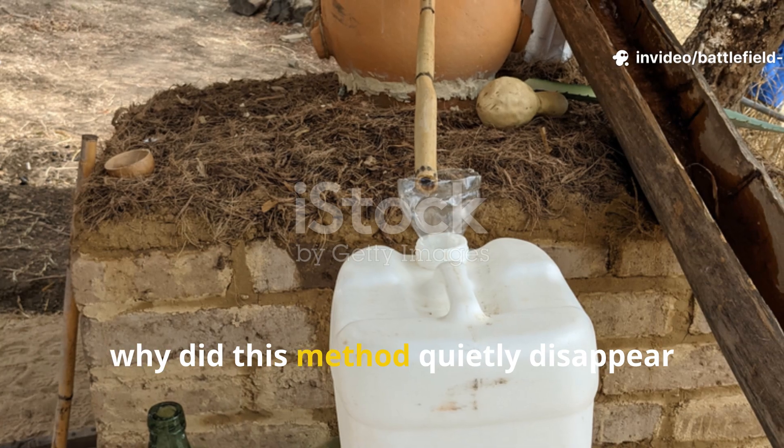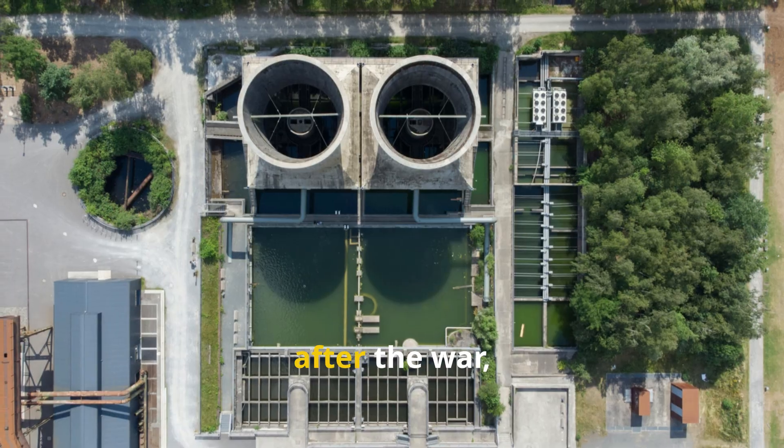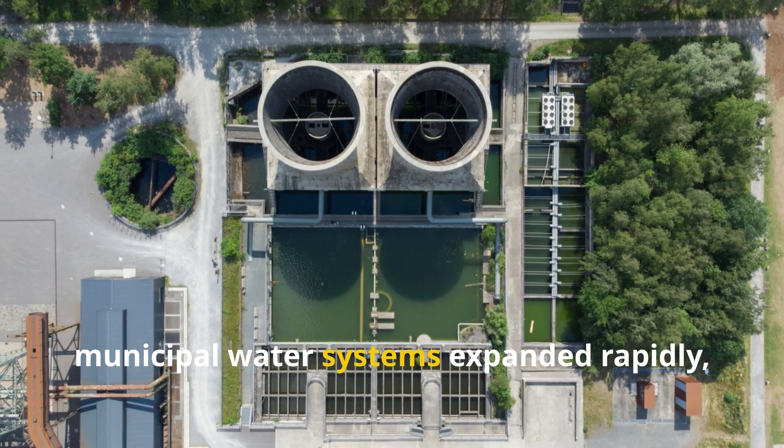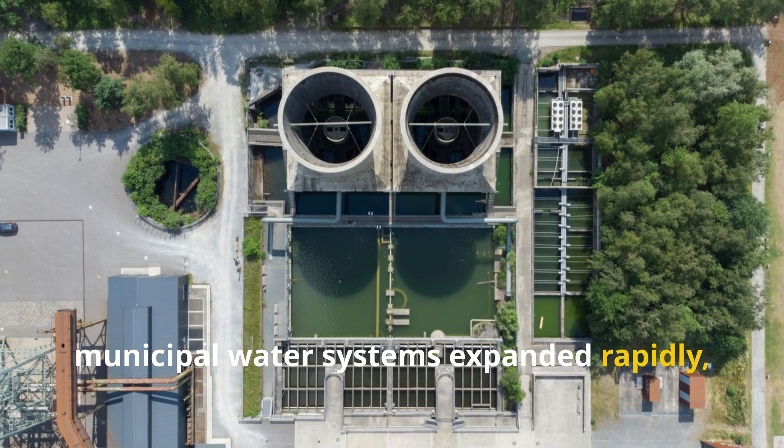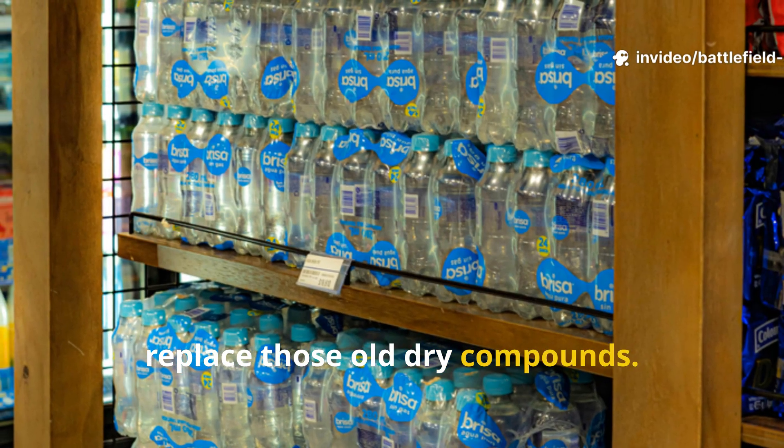So why did this method quietly disappear after the war? After the war, municipal water systems expanded rapidly and bottled chemical solutions started to replace those old dry compounds.